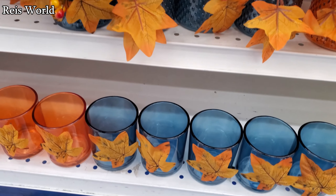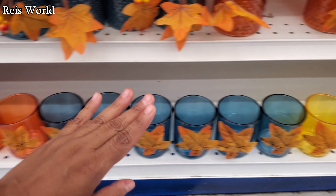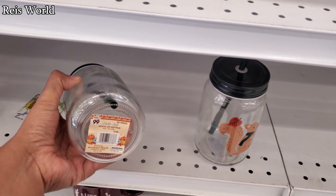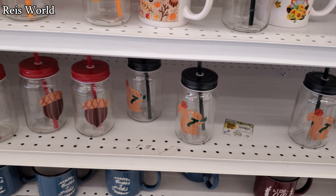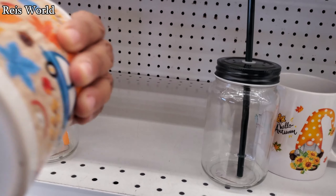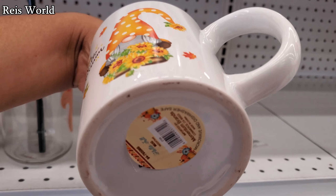These are 99 cents as well — comes in orange and yellow. And a few cups with a straw, like mason jar tumblers — those are a dollar.